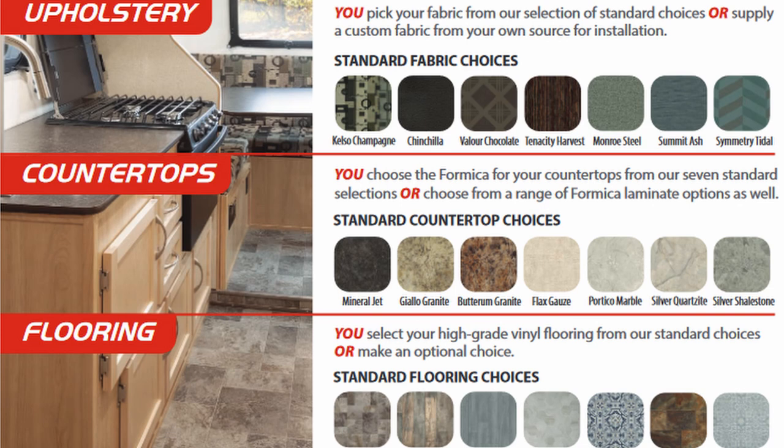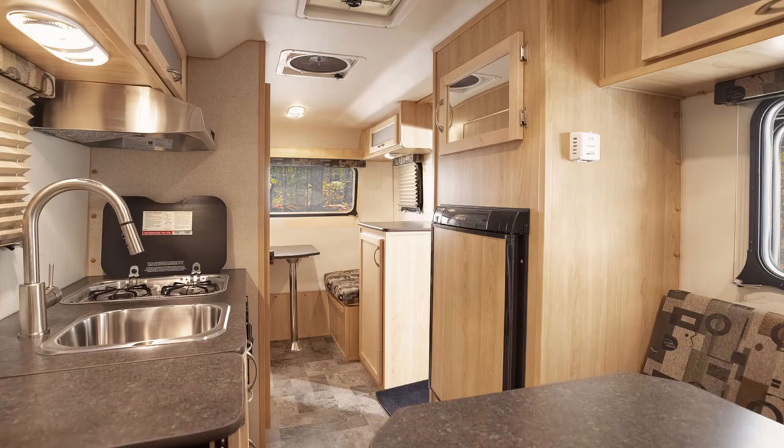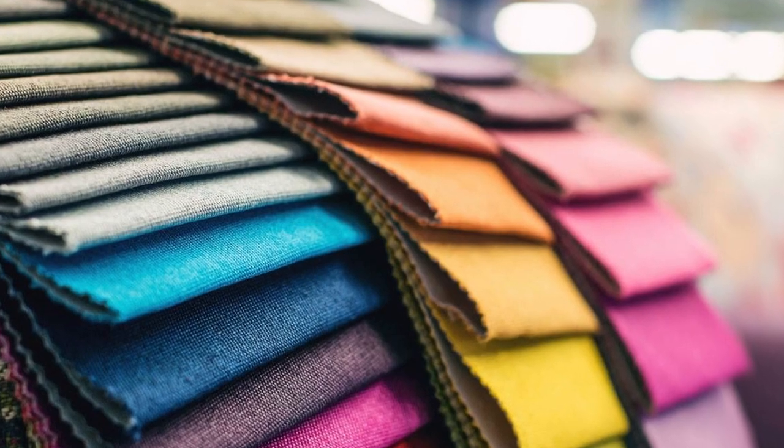I really love that this trailer has so many options for flooring, fabrics, Formica and Formica trim options, as well as the choice of three different wall types. You can really customize and personalize this trailer. Escape gives you the leeway to choose something outside their options at additional cost. One of the newest offerings for 2021 is the Contemporary Look.